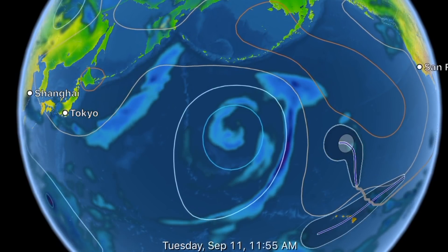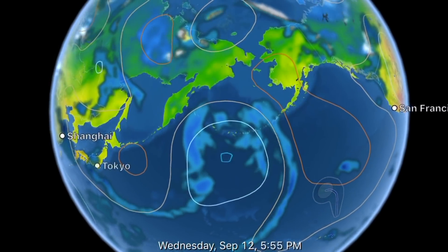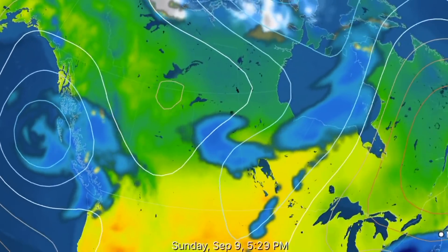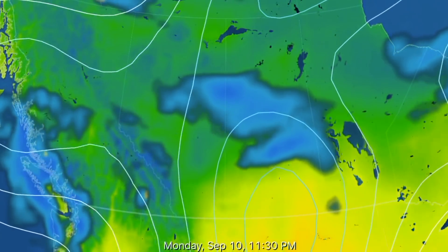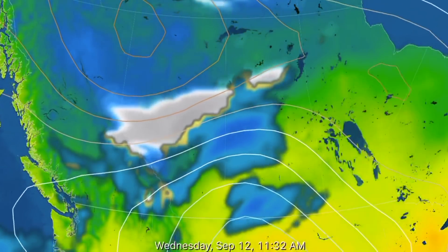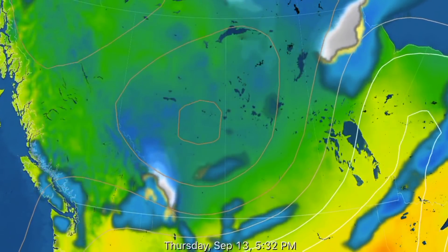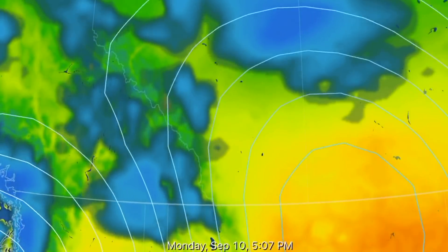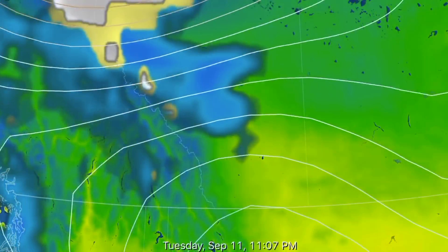The low-pressure system doesn't seem to go anywhere for a few days, and then all of a sudden it gets pushed north. Watching the track here — and looking at Alberta, we've got some snow coming. Possibly 20 to 30 centimeters falling at Grand Prairie. This snow is going to go all the way down to the American border. Watch for snow in Alberta next week — most likely all of Alberta. Winter is arriving soon.